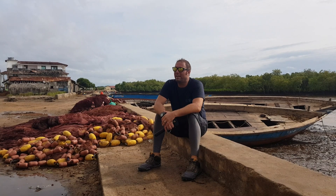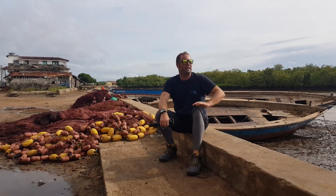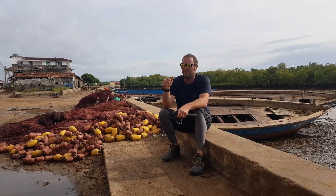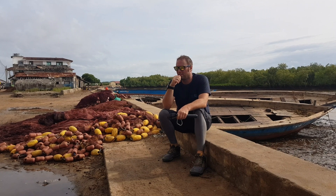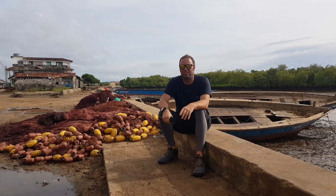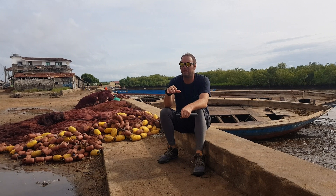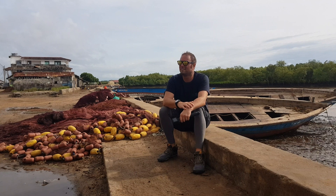I'm here in Vanga, Kenya, right down near the Tanzania border. We are getting ready to hop out into some mangrove areas where they've done some restoration with Blue Forests. It should be really interesting — they have really big root systems, kind of having to climb around them. Down amongst the roots there's supposed to be a lot of fish and crabs. It's going to be pretty awesome. I'll see you when we get in there.